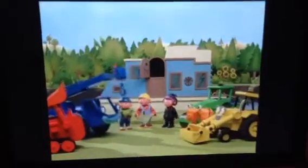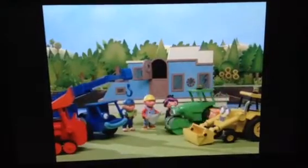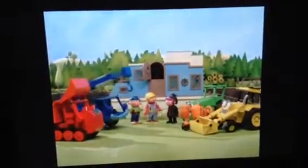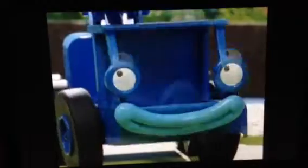Okay team, today we're going to be building a new floating jetty, rock and roll, and some moorings for Ella Stevenson's houseboat. Okay Bob, no problem. And while you're doing that, I think I'll give the houseboat a good cleaning. Good idea Ella. Okay, let's make a start. Can we build it? Yes we can!